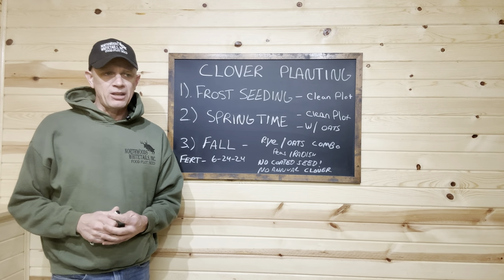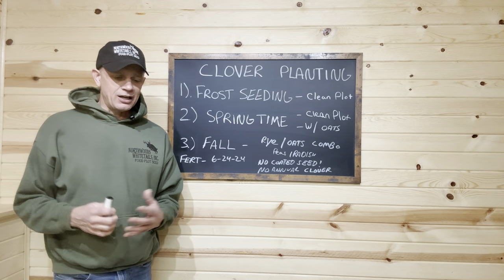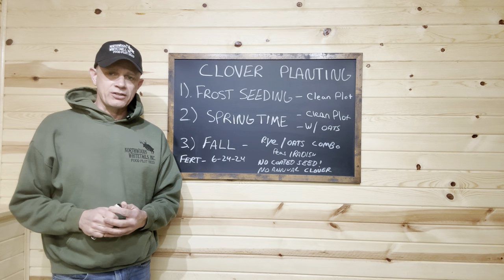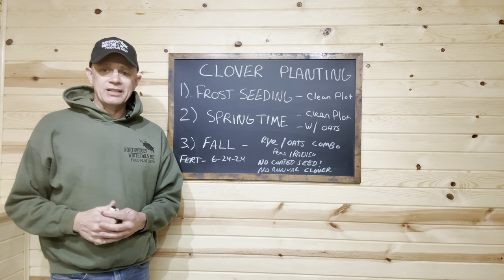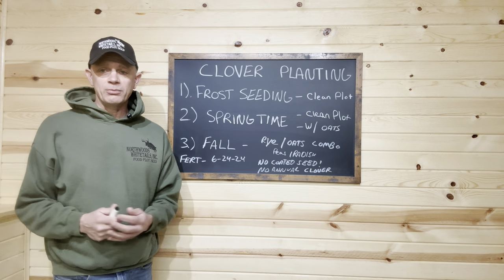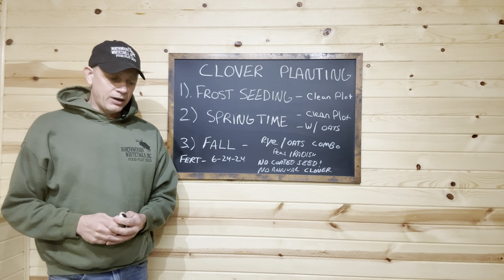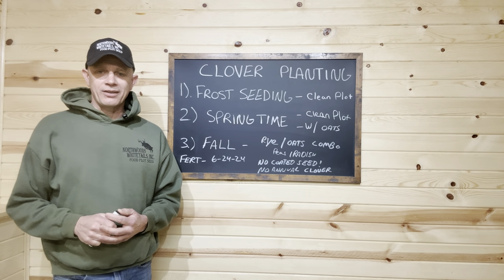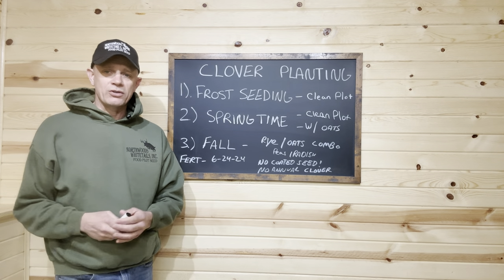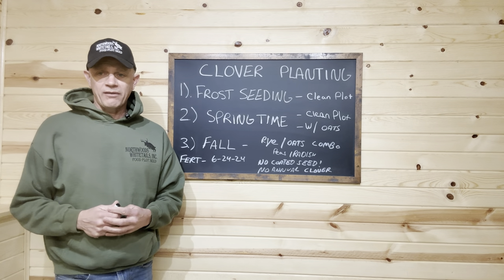Here in Michigan it was 63 degrees about 10 days ago, unbelievably warm, and the snow is all gone. We drove across the UP and lower Michigan — no snow anywhere for late February, early March. But Mother Nature is not done with us. It was 18 degrees last night, it's spitting snow this morning, and we've got snow coming next week. So we're actually going to do some of our frost seeding today.